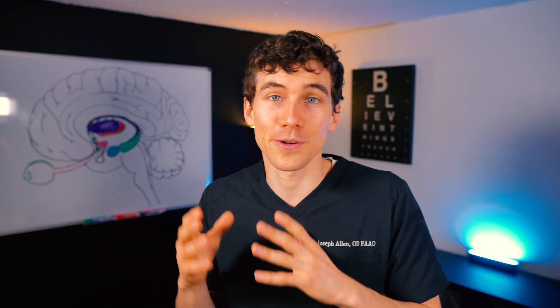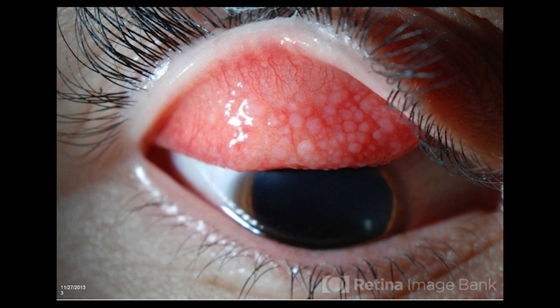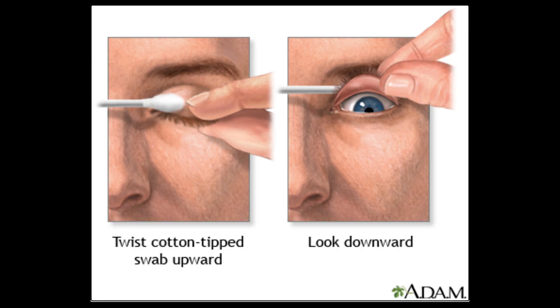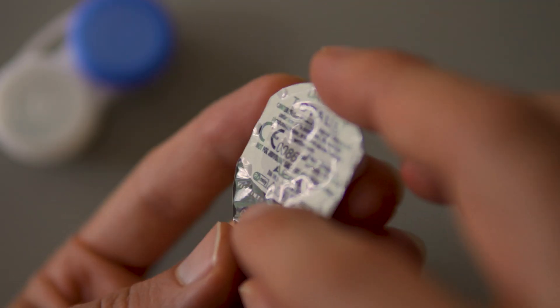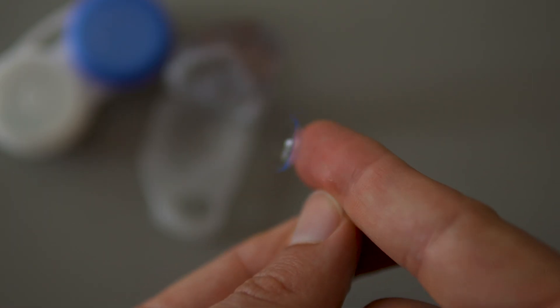A GPC looks different from a typical allergic response on the eyelid. These GPCs are giant and large, and can have what's called a cobblestone appearance. Your doctor will diagnose this by flipping or everting the upper eyelid — it's not painful. We ask the patient to look down, use a cotton-tipped applicator, push on the upper tarsal plate, and flip the eyelid inside out. People who wear daily contact lenses are less likely to develop GPCs since they replace their lens every day, avoiding protein buildup.